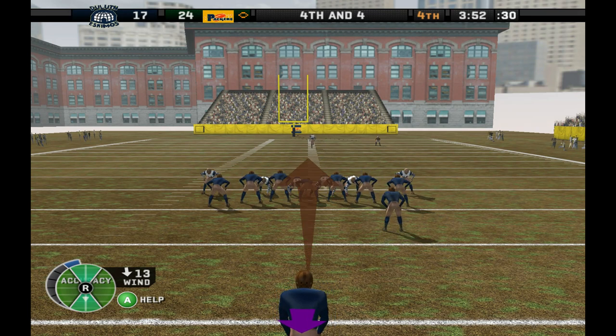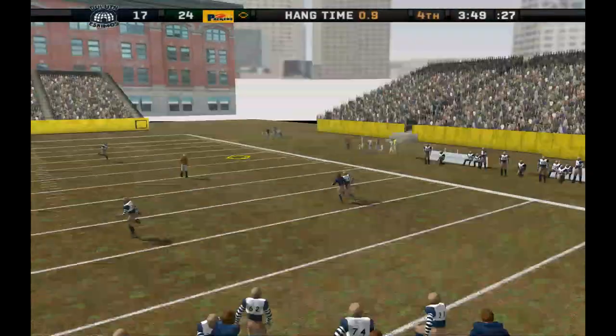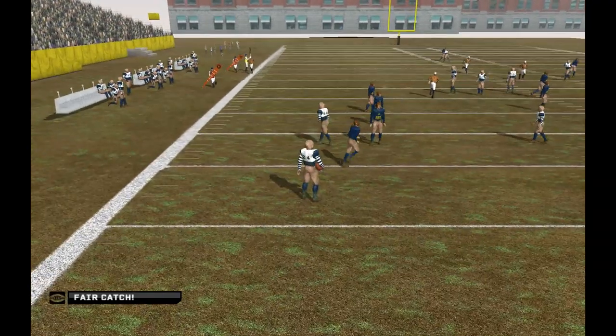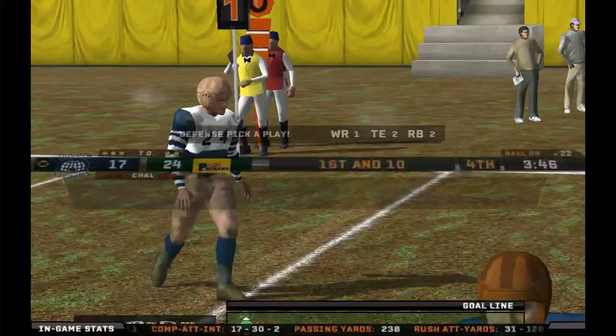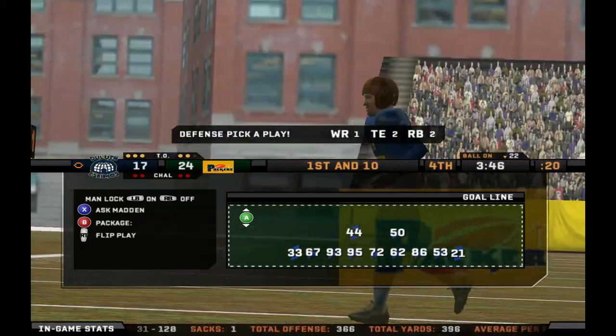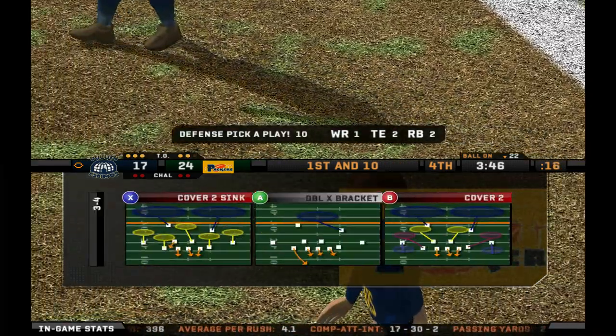This punt will be his second of the day. Won't take a chance trying to return this one. Well, it's crunch time now. This might be their last chance. So they have to stay focused, be efficient, and get the ball into the end zone. Call this defense here. It's first and 10. Ball on the 22-yard line.